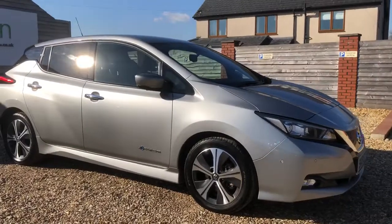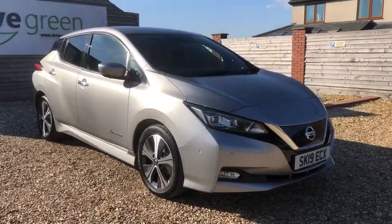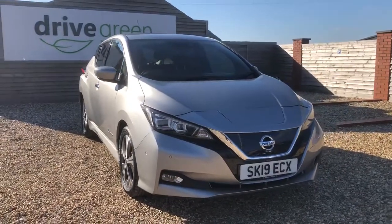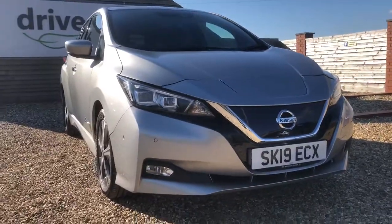This one in particular is a 2019 plate. It has done 90,549 miles on the clock, so a high mileage EV but still in great condition. My stock manager actually said for a 90,000 mile car it's looking fantastic.